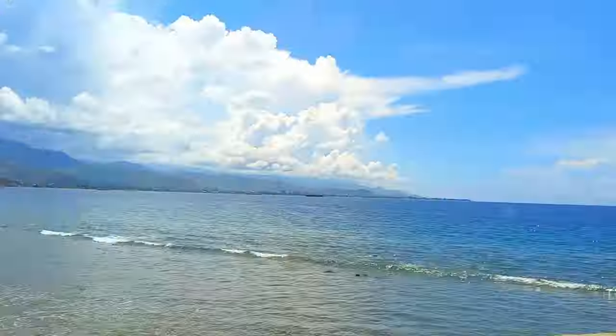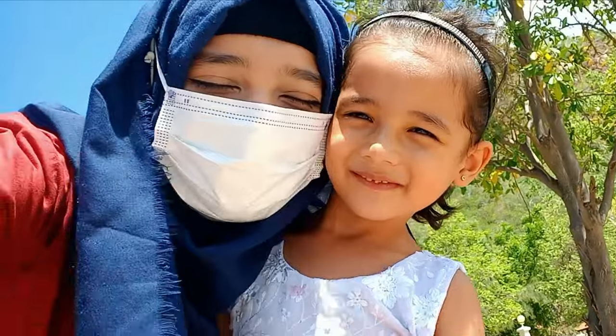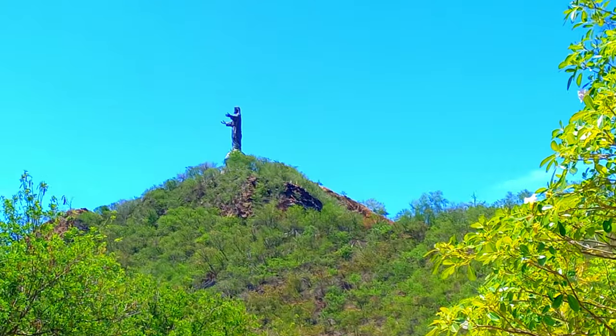That is QustaRae right there. We have actually arrived and you guys can see above me — that is the QustaRae statue and that's where we'll be climbing. And there it is guys, that's where we'll be climbing.